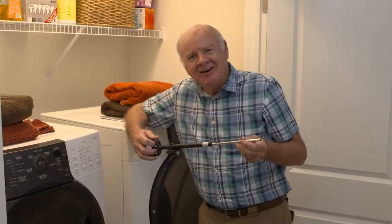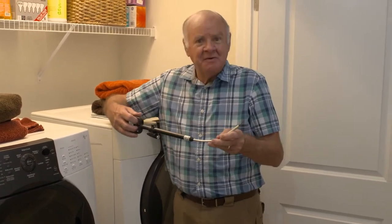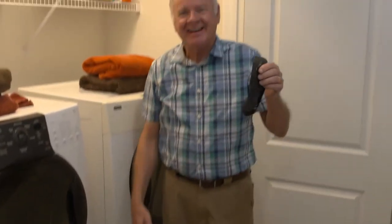Since we're going into hard-to-reach places, I dropped one of my socks back here months ago. I'll just bend the arm and got it.